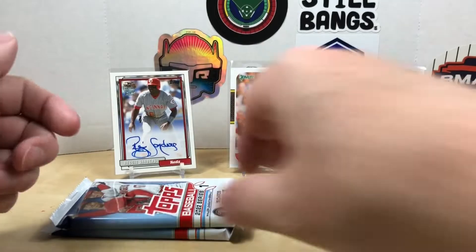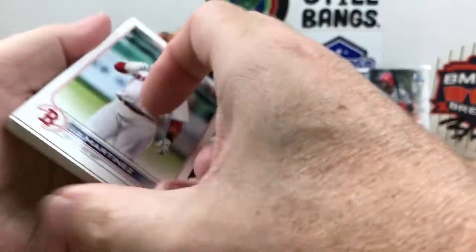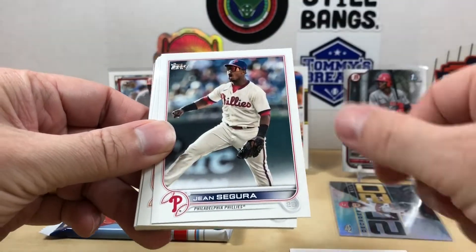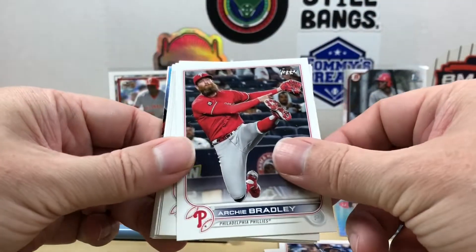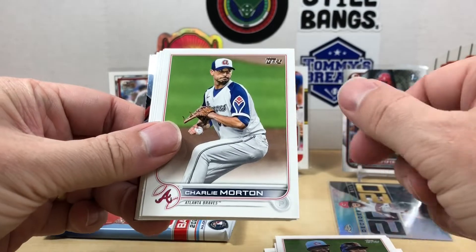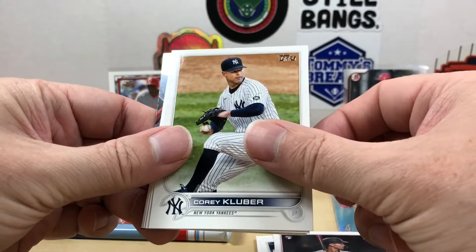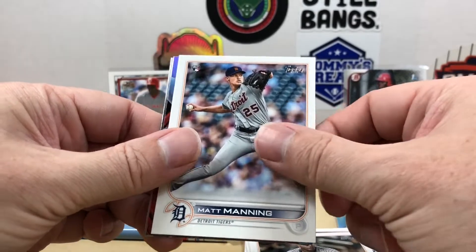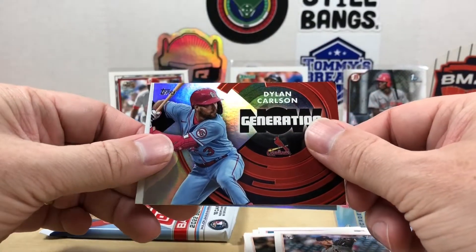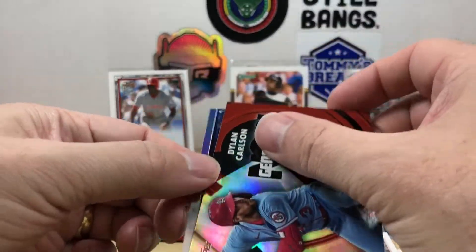Let's see what we got in the two Topps packs. Spoiling the Stars — they're right on the back. We got JD Martinez, Jean Segura, Jake Myers, Patrick Wisdom, Archie Bradley, East Division Smiles, Charlie Morton, Geo Urshela, Stuart Fairchild, Corey Kluber, Eli Morgan, Josh Naylor, Taiwan Walker, Matt Manning, a Generation Now of Dylan Carlson, and our Stars of MLB is going to be a Freddie Freeman.